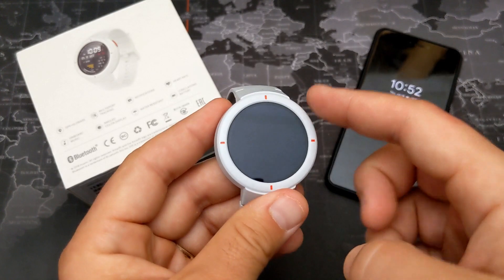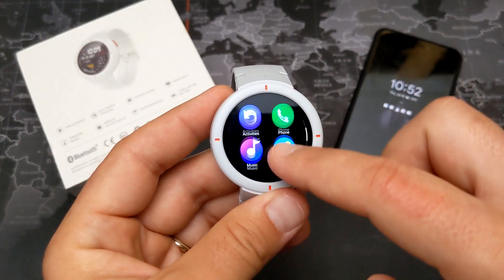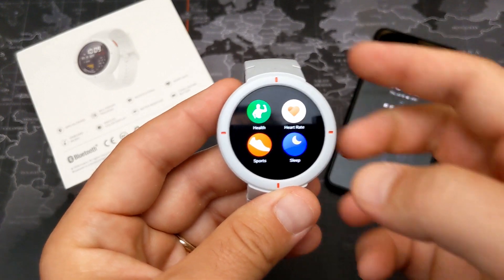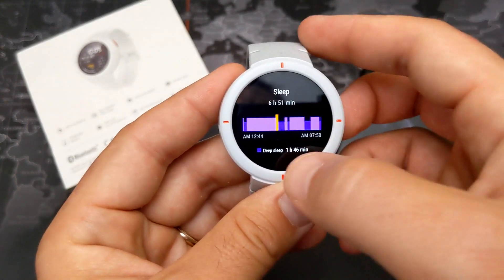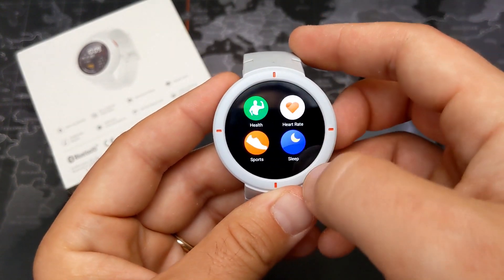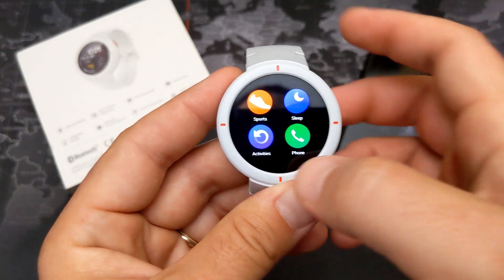The lack of always-on display is one knock against this watch — the screen turns off, but you can flip your wrist to turn it on or use the double-tap option. We do have sleep tracking though — last night it recorded six hours and 59 minutes of sleep.